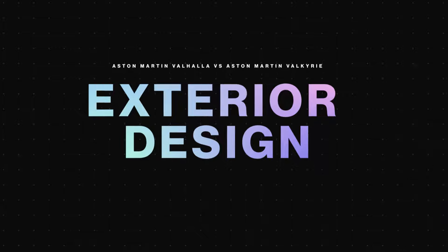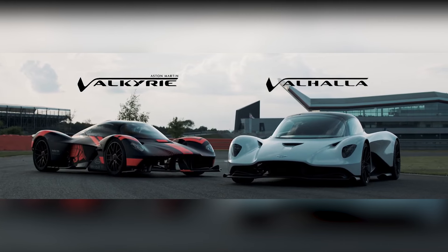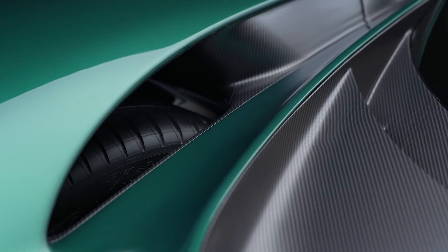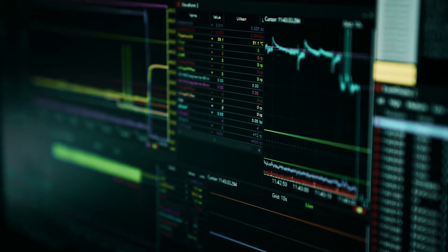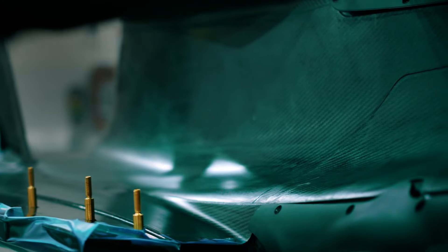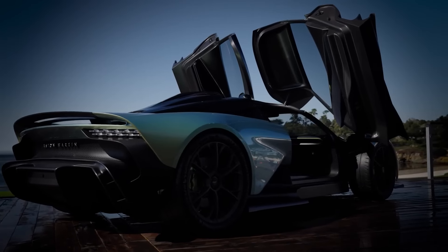The Aston Martin Valhalla and Valkyrie are both striking in their own ways, showcasing their unique engineering and design brilliance. The Valhalla's exterior hints at its advanced technology with a sleek, aerodynamic design and a carbon-fiber structure. It combines a rear-wheel drive layout with an eight-speed dual-clutch transmission and electric motors, all wrapped in a visually stunning package that promises exceptional handling and performance.